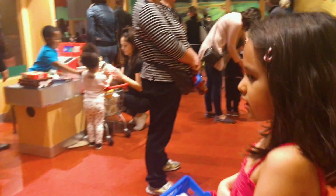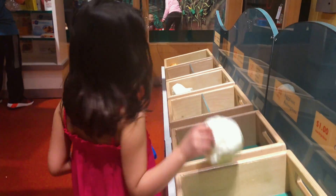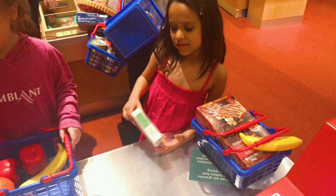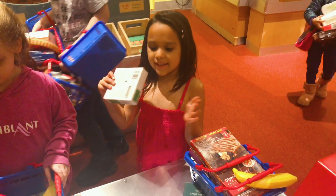Our daughter never misses the chance to visit the mini grocery store, living out her fantasy of skipping the vegetables in favor of chocolate cake and fudge bars. Are you here to pay? Yes, and I'm ready to be scared!